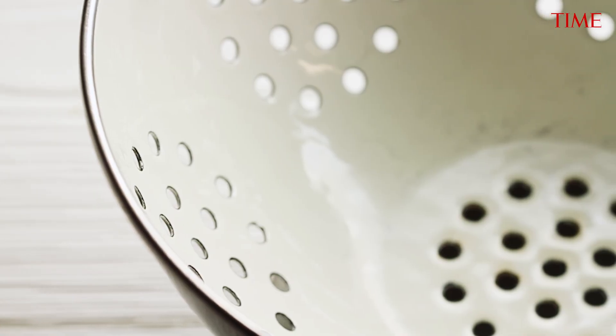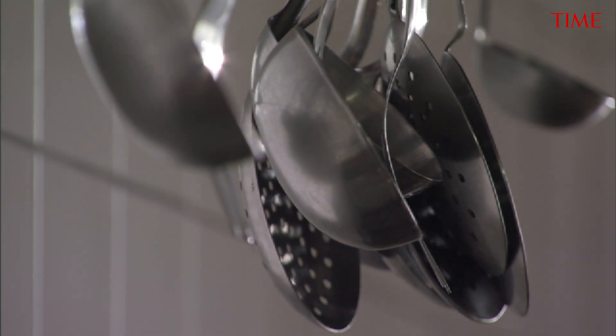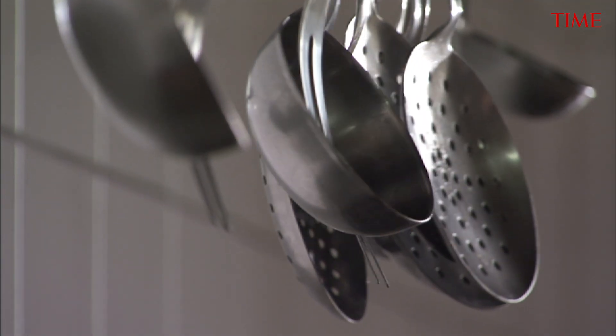Another great pinhole projector is a colander from your kitchen, or a perforated spoon that you would use to strain soup. Anything with a bunch of small holes in it makes a great pinhole projector. The only time pinhole projection doesn't work is if you're in the path of totality during the few minutes when the sun is completely blocked by the moon — the totally eclipsed sun is faint enough that it won't create pinhole images. But during the partial phases, even when there's no eclipse at all, you can use pinhole projection to see an image of the sun.